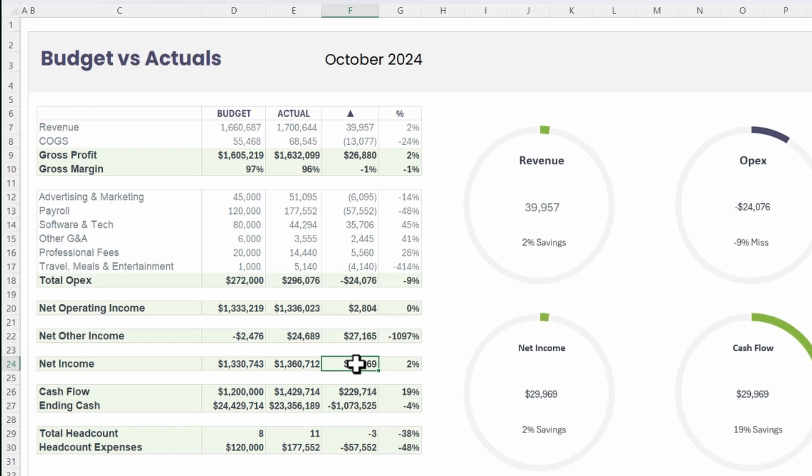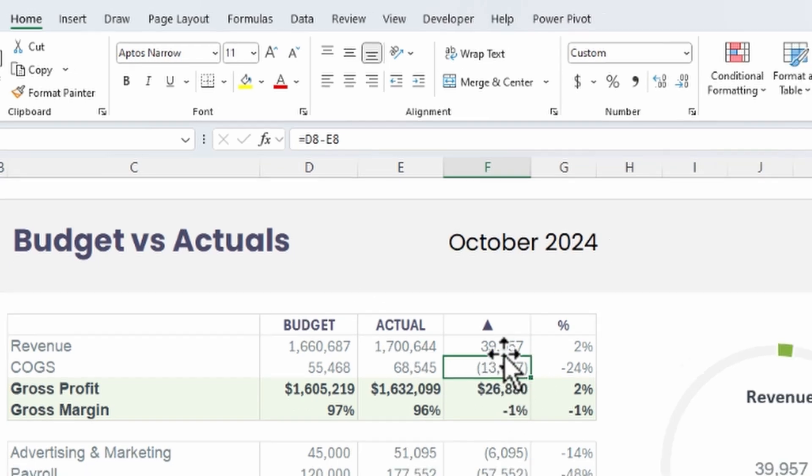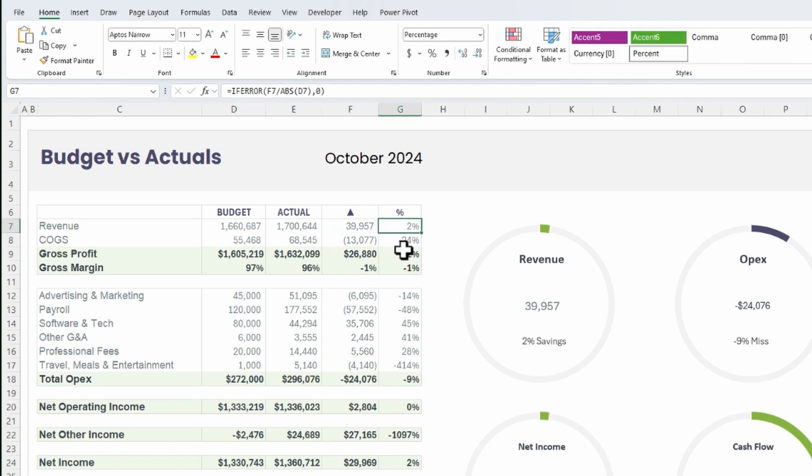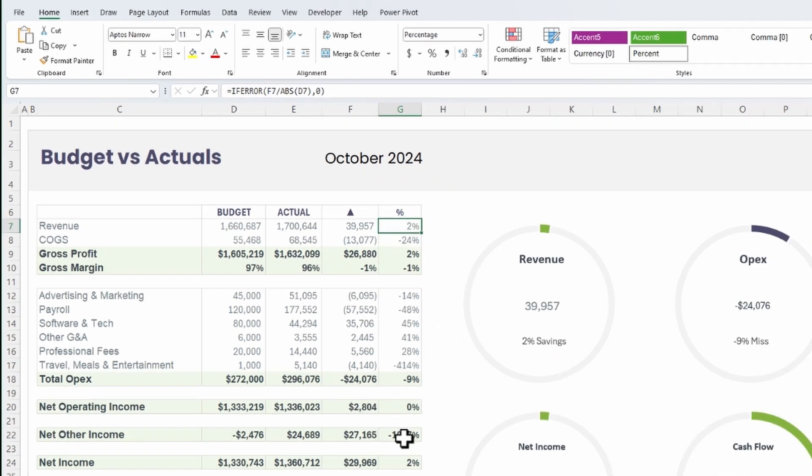For the variance, I took Actuals minus Budget for revenue and income accounts like net operating income, net income, and net other income — that way I show positive variances for good outcomes and negative for bad ones. For expense accounts I did the opposite — Budget minus Actuals — because if we had more expenses, I want to show that as a bad thing, which is negative. For the percentage column, I took the variance amount divided by the budget amount, wrapped in an IFERROR statement so a zero denominator returns zero rather than an error.